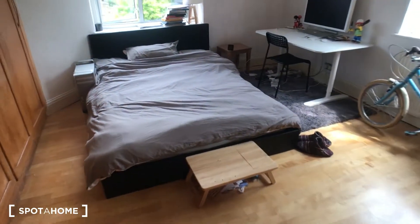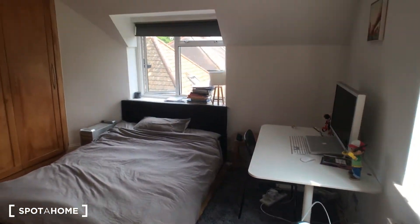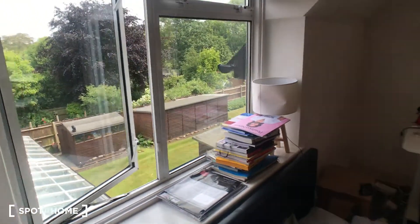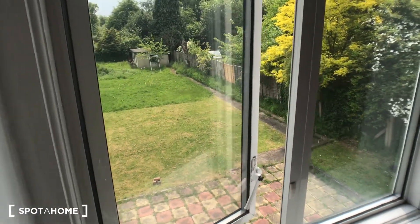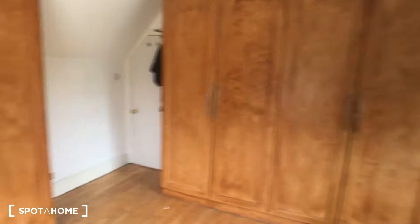So let me show you around. This is room number five. It's got a big double bed, desk, and aspect windows, which is really nice, looking out over the garden. And this is your garden as well, which is really cool. You've also got loads of built-in storage in these two massive built-in wardrobes — it's a very good size with plenty of space for all your things.